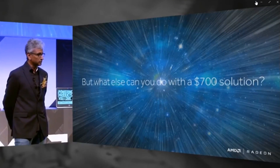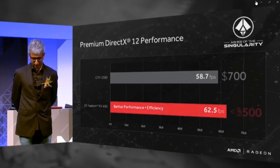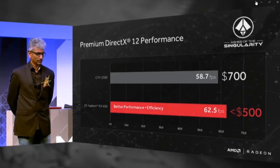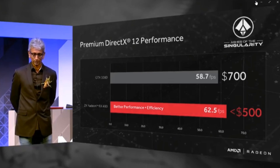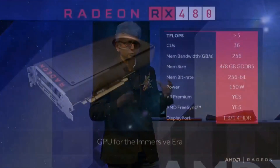AMD made direct comparisons with the GTX 1080 Founder's Edition during the presentation, saying you can have better performance with two RX 480s in Crossfire for under $500 versus a single GTX 1080 at around $700.